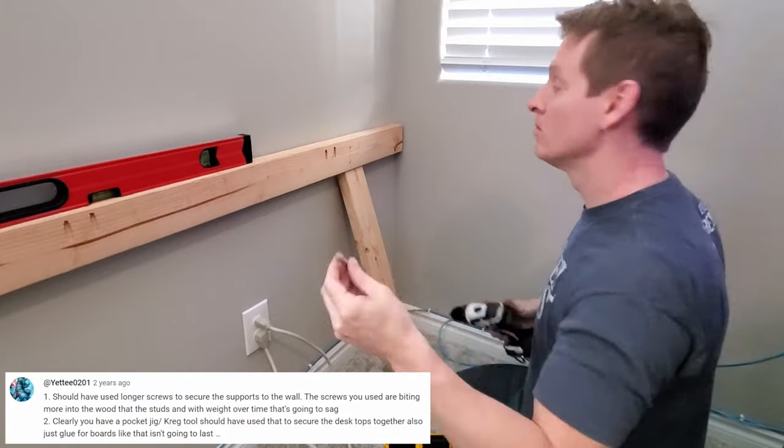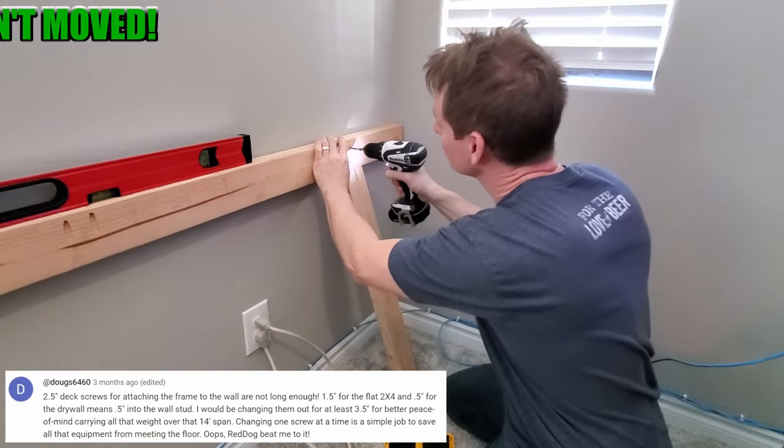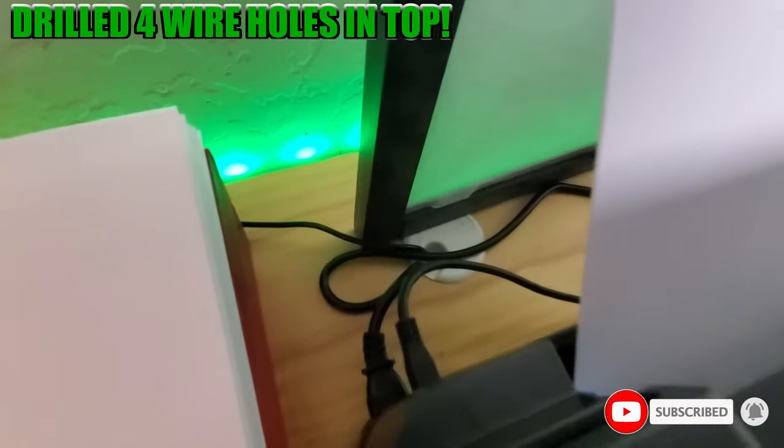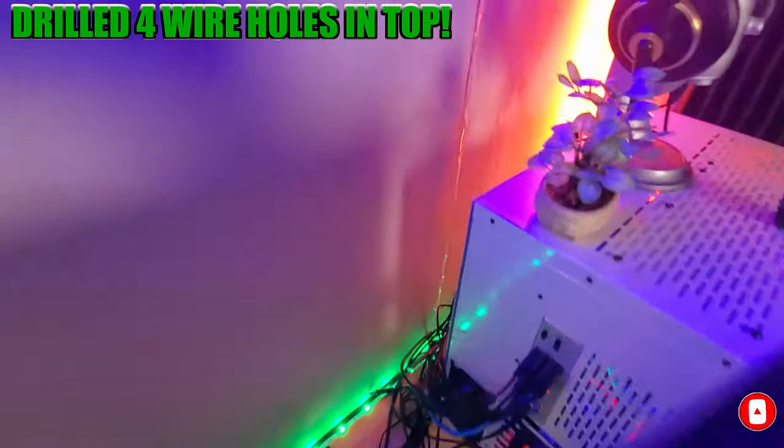As far as durability goes, this desk is durable. I had a lot of comments saying I used the wrong size screws to mount the frame to the wall, but that's not the case. After two and a half years, this desk has not gone anywhere — it hasn't moved a millimeter. It's strong, and trust me, I've got a lot of weight on this desk: a massive computer, monitors, and a printer. Durability is a thumbs up.